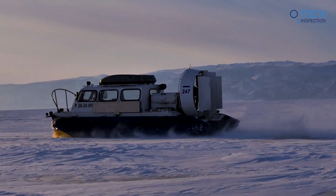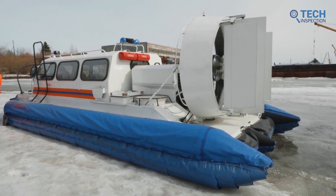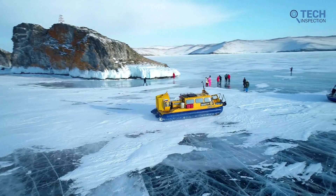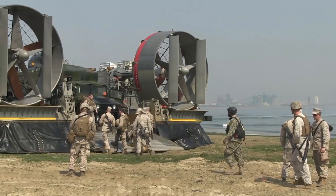Today, hovercrafts have a limited future as a mode of transportation, primarily because of their high cost of operation and maintenance and their relatively high environmental impact. However, they still have some specialized uses, such as search and rescue operations and military exercises.